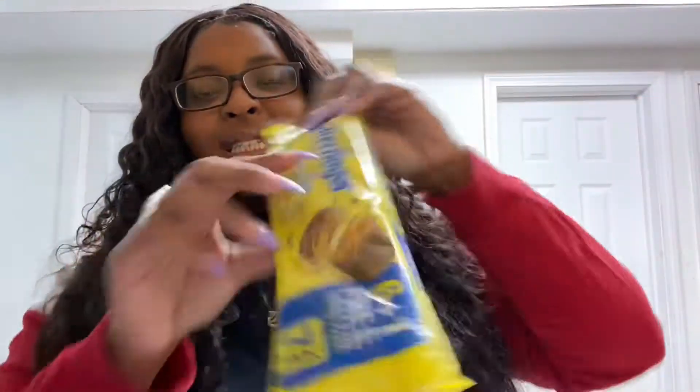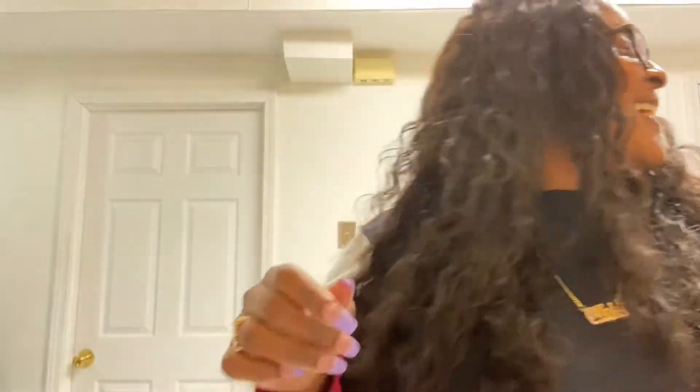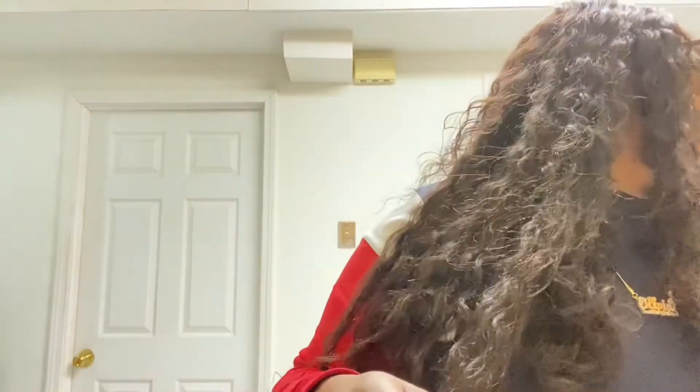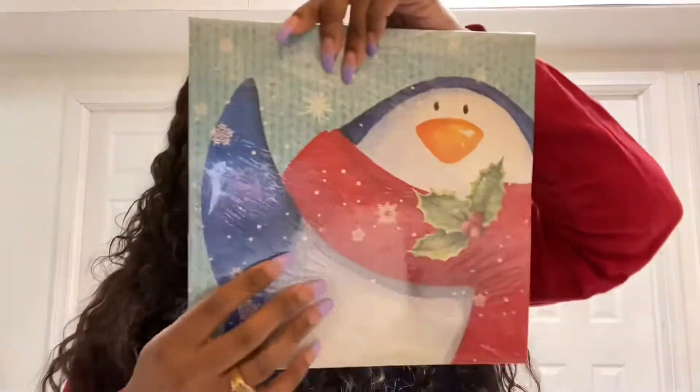I bought these cookies — if you know, you know. I also bought some Butterfingers — these are not for me, but if you know, you know. I bought some black pepper. I don't know what it is but pepper is so expensive — like $6.99 for a little bottle. So I hit up Dollar Tree and bought me one of these. Yes, honey!